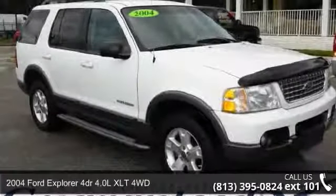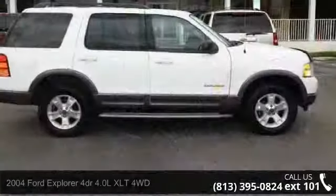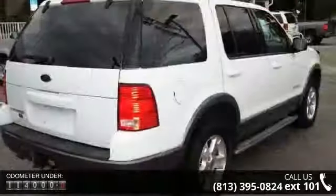Check out this 2004 Ford Explorer. This may be the set of wheels you've been looking for. This vehicle comes with a reliable six-cylinder engine, connected to a smooth-shifting automatic transmission.